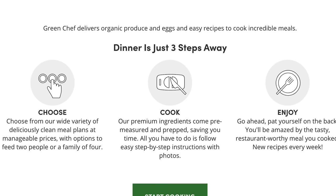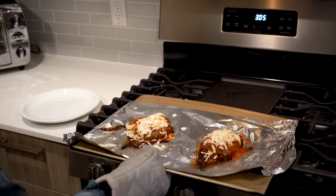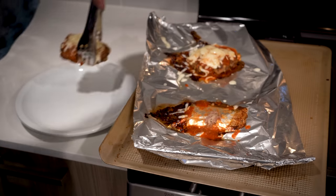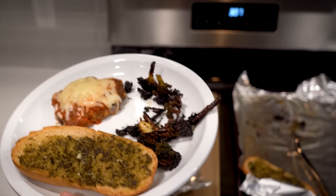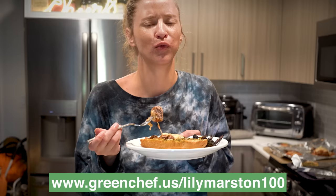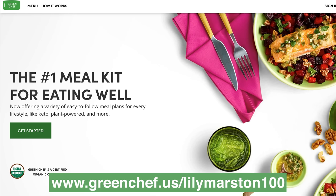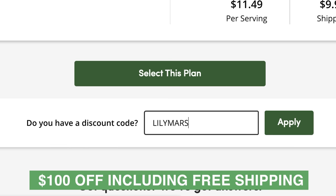The best part, in my opinion, is that the ingredients come pre-measured, perfectly proportioned, and mostly prepped. Because if you're like me, you go to the grocery store and you buy way too much food and then it mostly goes to waste. That doesn't happen anymore. Today I'm making some cheesy Italian meatloaves, something I never would have even known existed, much less would have chosen to make. But oh my god, they were so good and that's definitely a recipe I'll be holding onto. So what are you waiting for? Go to greenchef.us/lilymarston100 and use code lilymarston100 to get $100 off, including free shipping on your first box.